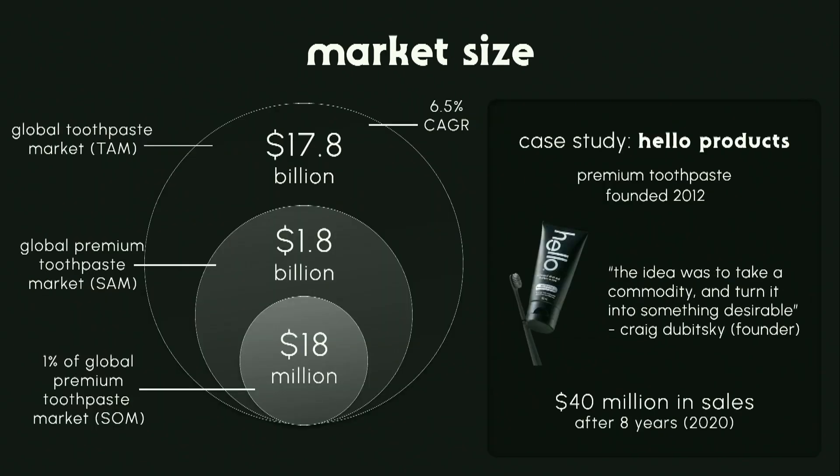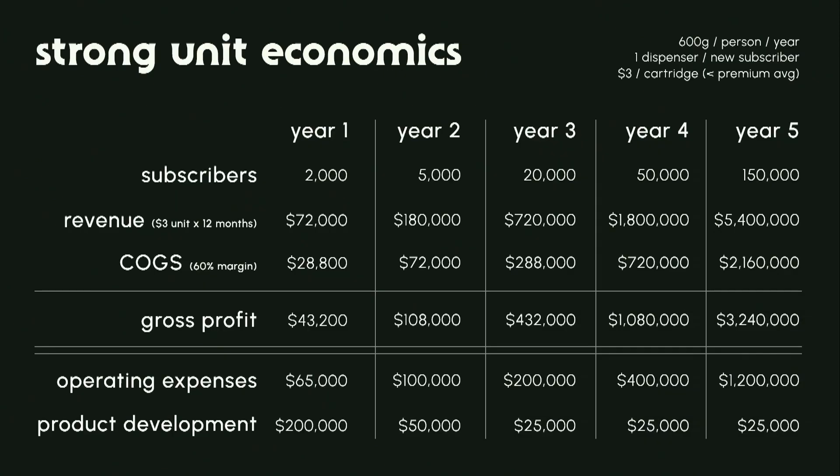The total market size is $17.8 billion a year, growing at 6% a year. Within that, the premium market makes up 10%, which is $1.8 billion, and we think we can capture 1% of that, which is $18 million a year. A comparable business called Hello Products, which sells premium toothpaste, had $40 million a year in sales eight years after their founding, which is why we think this is an achievable number.